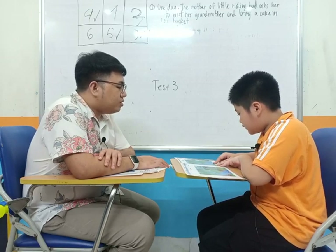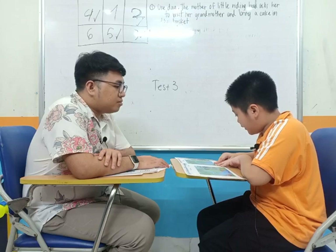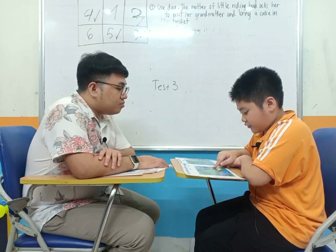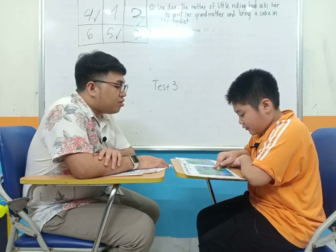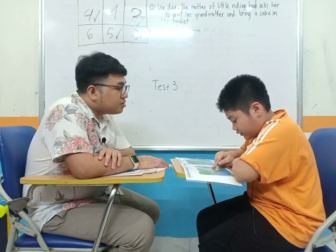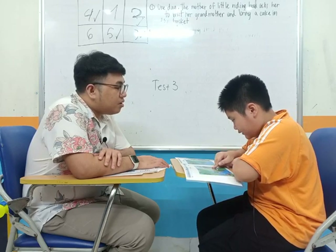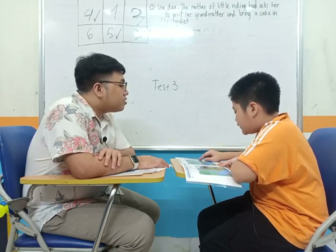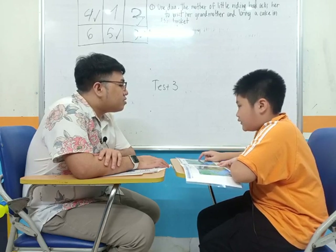All right. And the last one? In picture one, the shorts is color white. It's white. And the shorts in picture two is red. It's red.